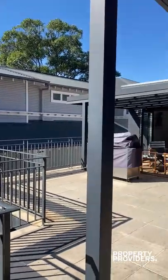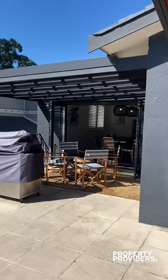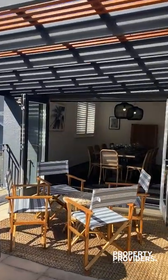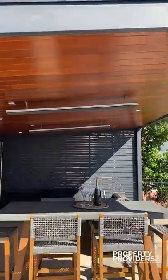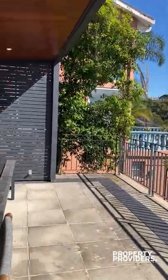Here we have the terrace area with the barbecue and beautiful seating area that seats four. We also have the high table that seats six, beautiful heaters for the winter, and an outdoor lounge area.